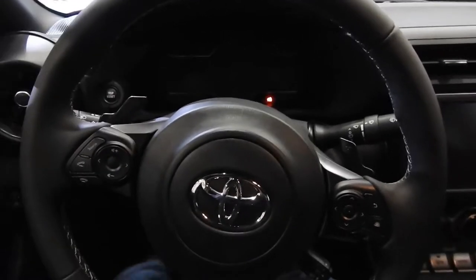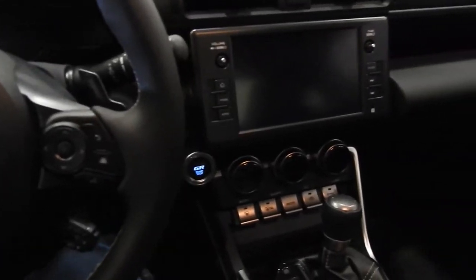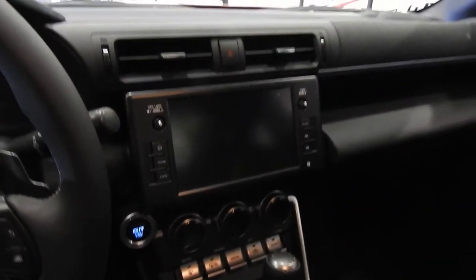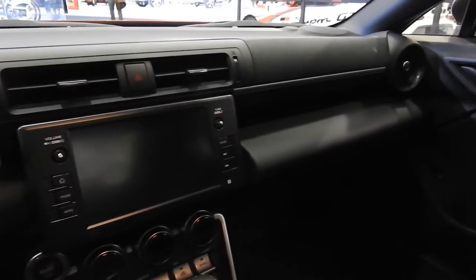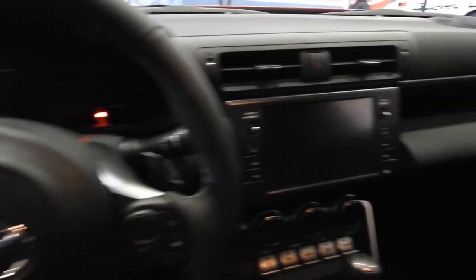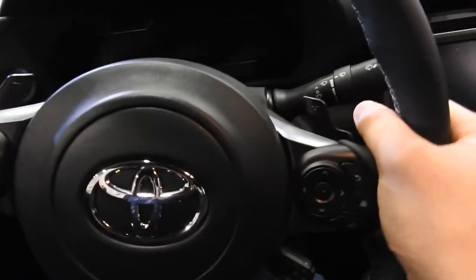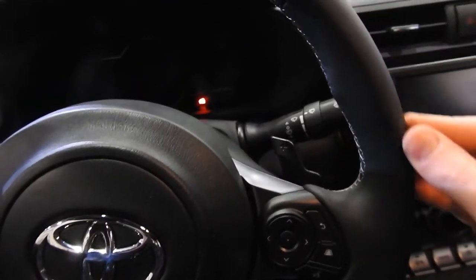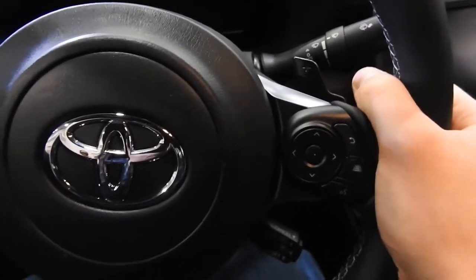Welcome to the inside of a Toyota GR86. This is a sister car to the Subaru BRZ — this is the second generation of the car. They gave it a little bit more power and it feels really nice in here. You have an interesting dash style: very plain, but with these cool retro-style round vents and a very nice textured, grippy leather steering wheel.